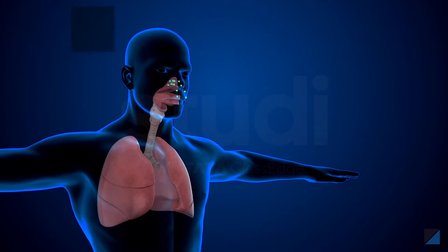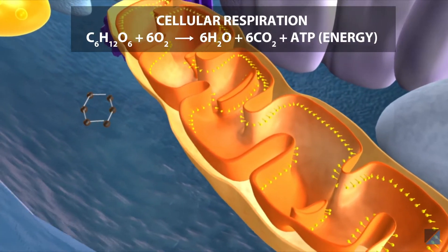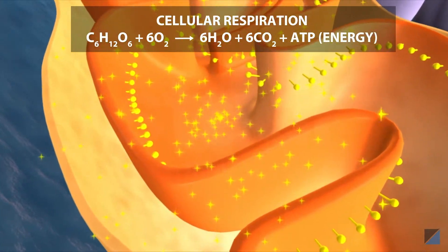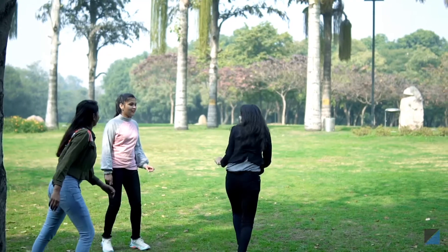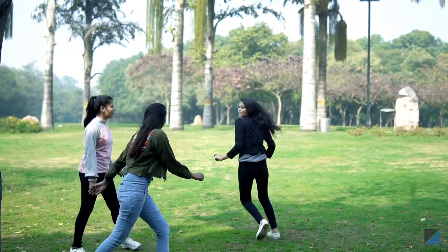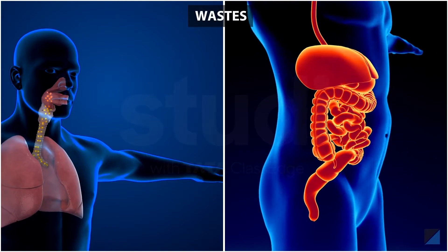To get energy, we need to burn the fuel. For that, we need to take in oxygen and use it to break down the glucose molecules in the mitochondria of our cells to release energy. This energy is used to perform our daily activities.